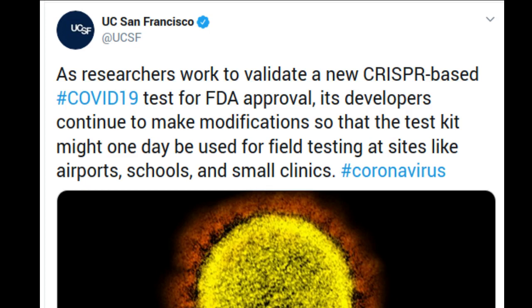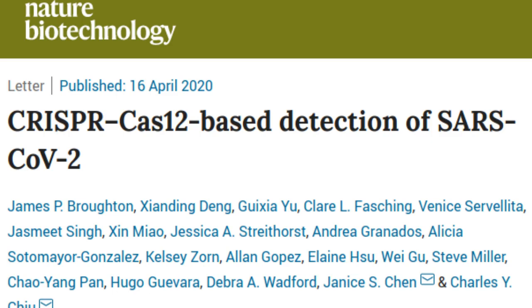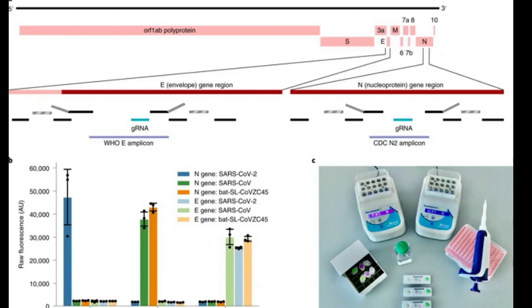Developed at UC San Francisco and Mammoth Biosciences, the new test, officially named the SARS-CoV-2 detector, is easy to implement and to interpret, and requires no specialized equipment, which is likely to make the test more widely available than the current crop of COVID-19 test kits.